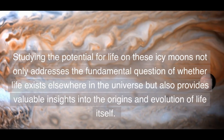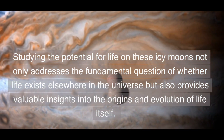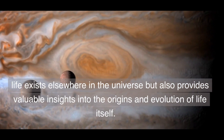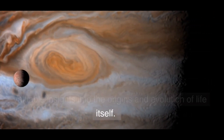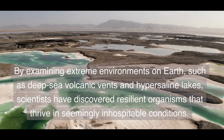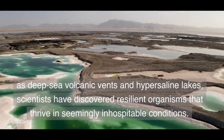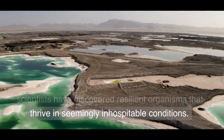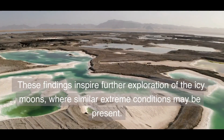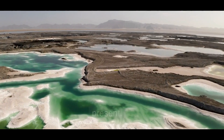Studying the potential for life on these icy moons not only addresses the fundamental question of whether life exists elsewhere in the universe, but also provides valuable insights into the origins and evolution of life itself. By examining extreme environments on Earth — such as deep-sea volcanic vents and hypersaline lakes — scientists have discovered resilient organisms that thrive in seemingly inhospitable conditions. These findings inspire further exploration of the icy moons, where similar extreme conditions may be present.